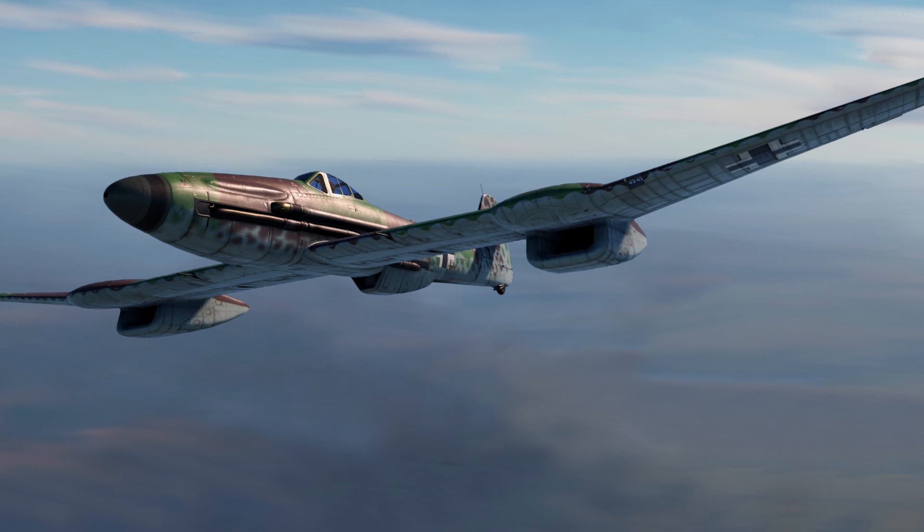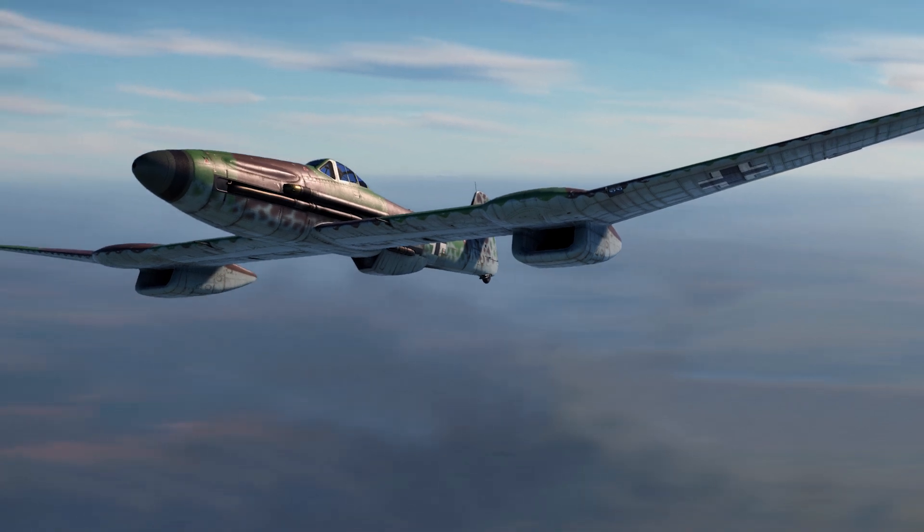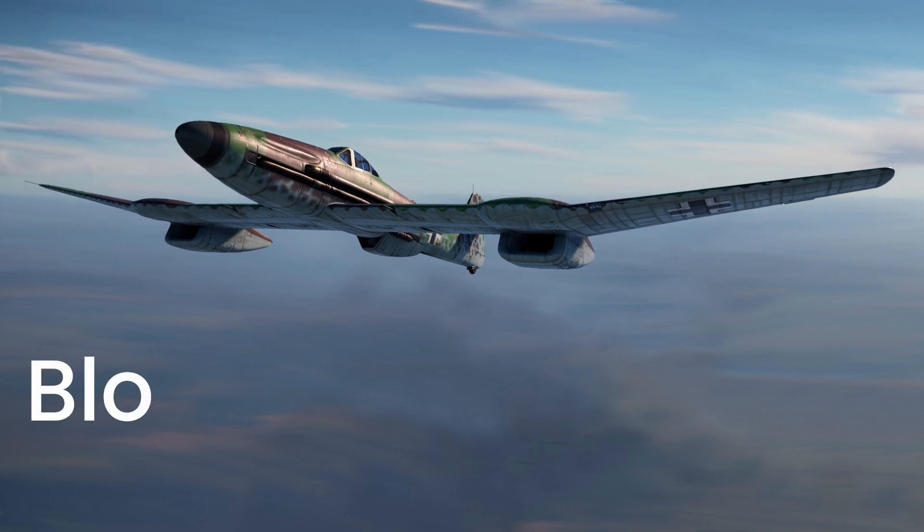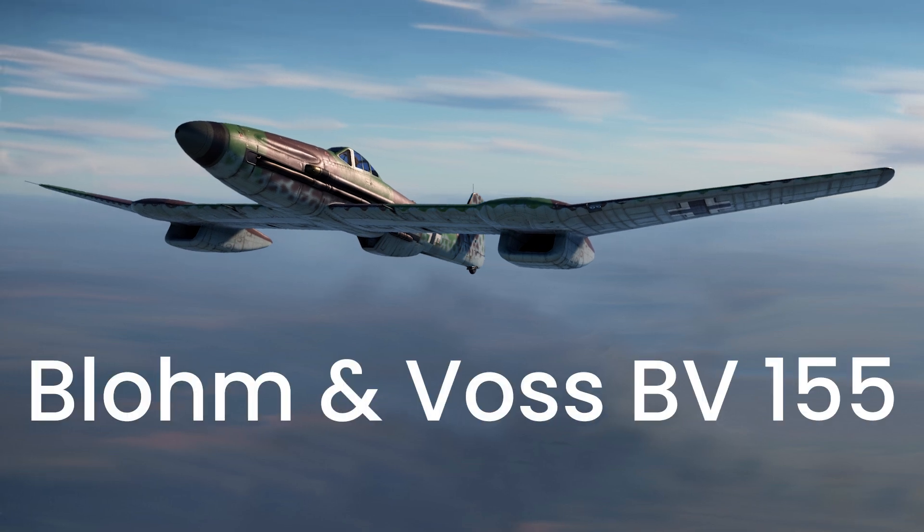The Blohm und Voss BV-155 was a German high-altitude interceptor that flew for the first time near the end of the Second World War. It was a highly advanced machine, with the potential to reach incredible heights, and was one of the apogees of propeller-driven military aircraft.